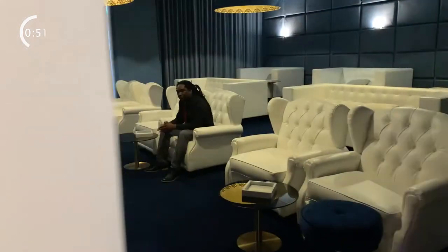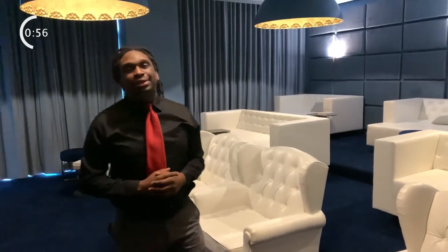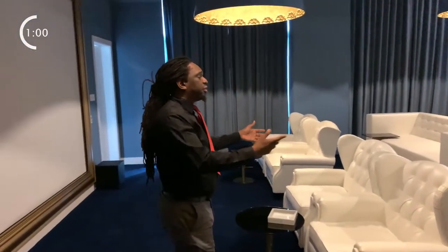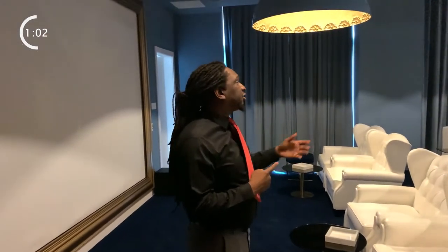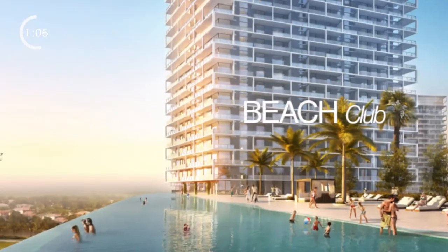One thing I didn't get to show you guys last time was the movie room. This movie room holds 26 people — it's perfect for family outings on a Friday night, or when you're trying to do a PowerPoint presentation, or if you work from home, perfect for a Zoom or Skype call.